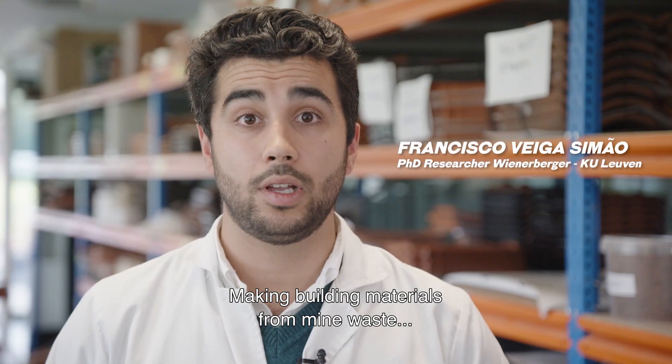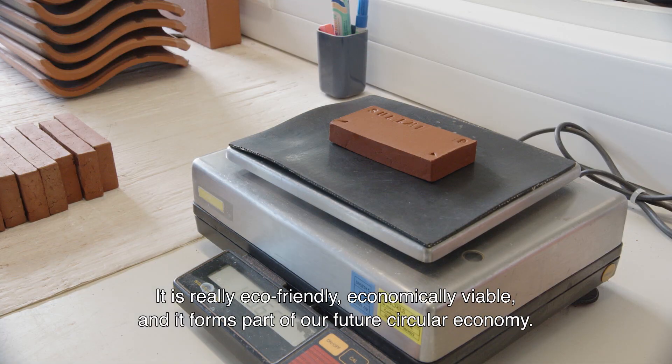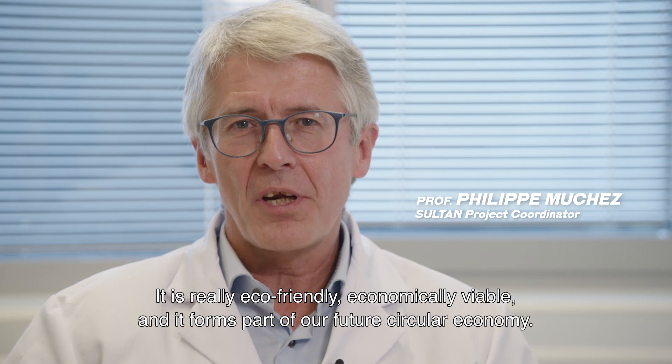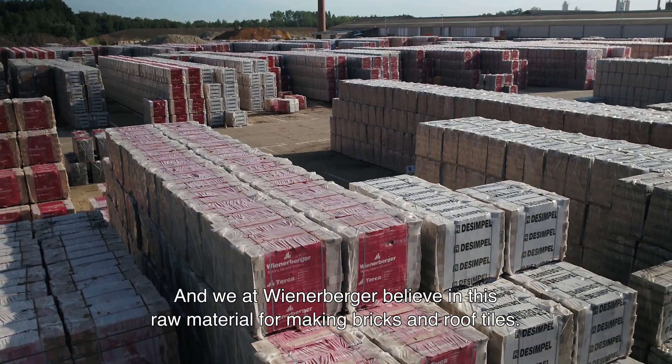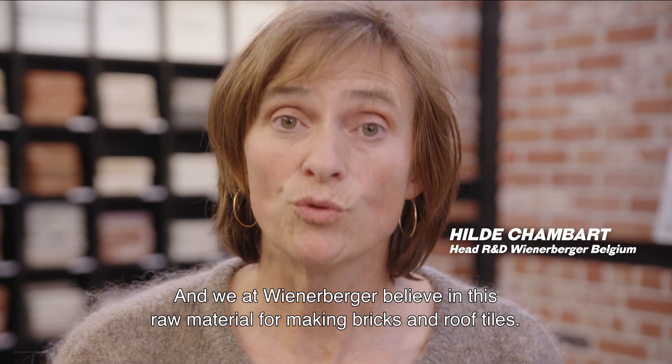Making building materials from mine waste — that's the future. It's really eco-friendly, economically viable, and it forms part of our future circular economy. And we at Wienerberger believe in this raw material for making bricks and roof tiles.